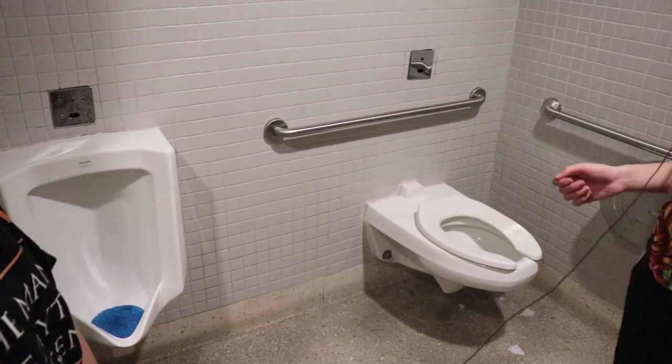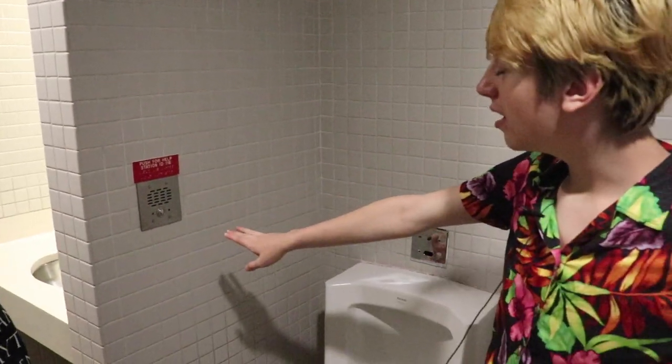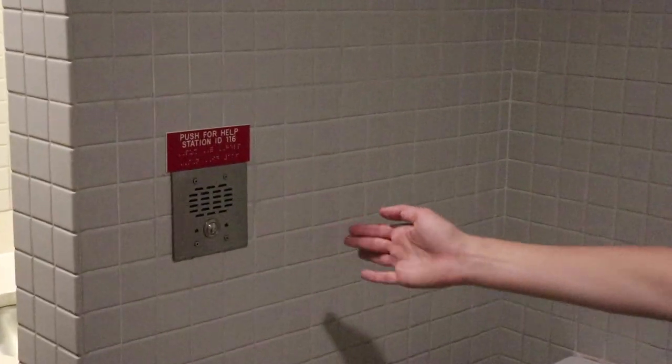Two for one. There's no reason you need a urinal if you have a toilet, but they give you the option, which I think is really beautiful. I also really like this push assistance button. They're really trying to have us not relive American history tragedies.